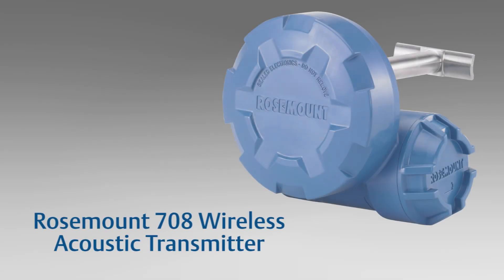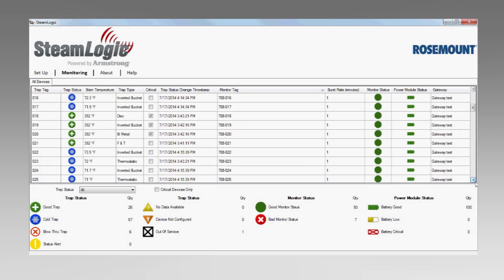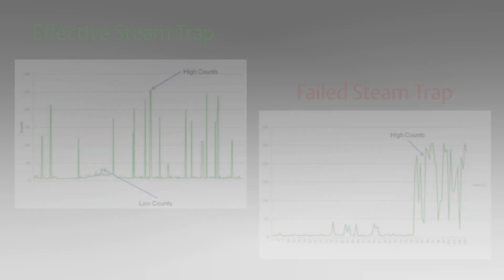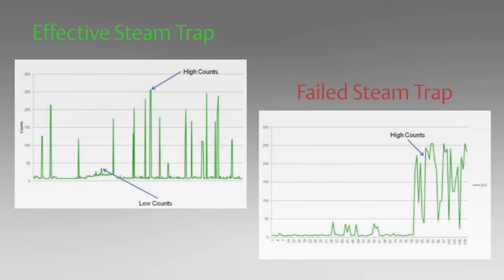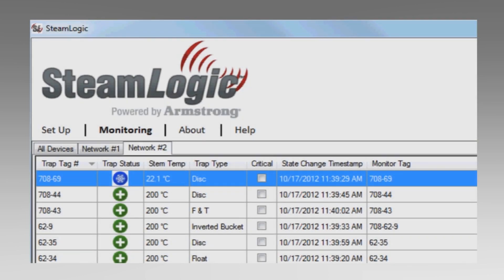The Rosemount 708 wireless acoustic transmitter is a multivariable device with two sensors — an ultrasonic sensor and a thermocouple. The measurements taken by the transmitter are analysed using the SteamLogic software program included with every unit. SteamLogic uses patented algorithms to determine if a trap is normal, cold, or blown through, allowing you to have unparalleled visibility into steam traps and maximise your energy savings.